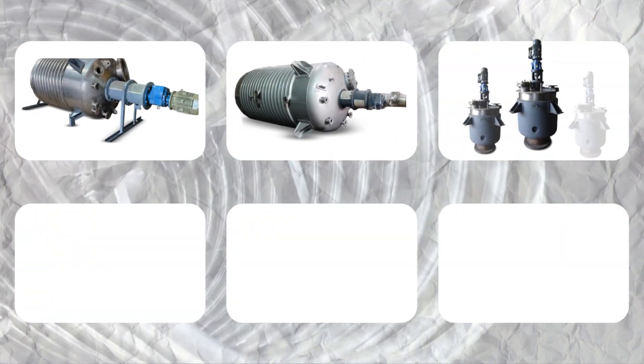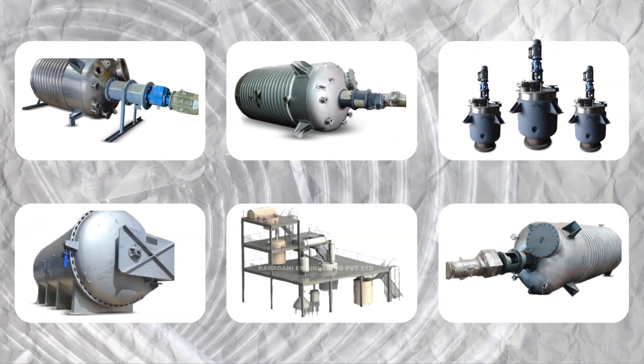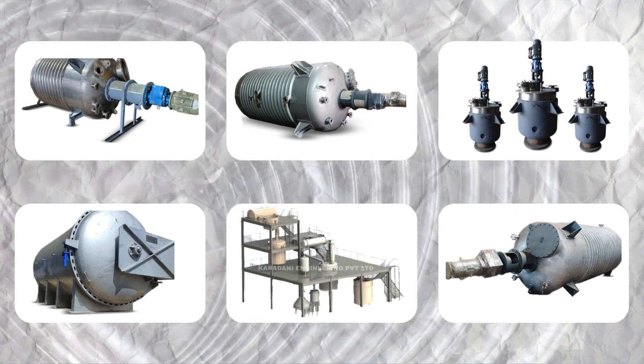Sodium silicate plants, resin plants, pressure vessels, reactors, mixing tanks, and industrial autoclaves.